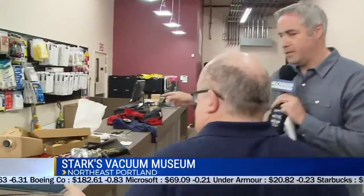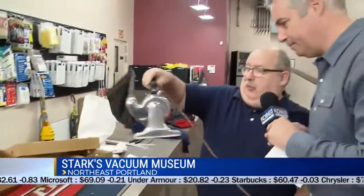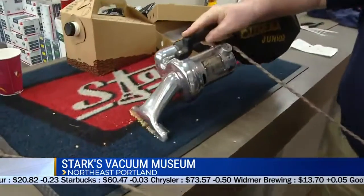I want to come over here. This is the Eureka Junior — the first lightweight hand vacs. This was really unique. It still works great.